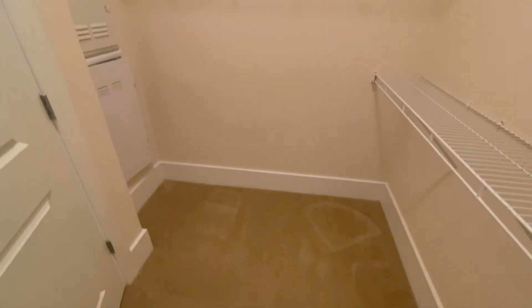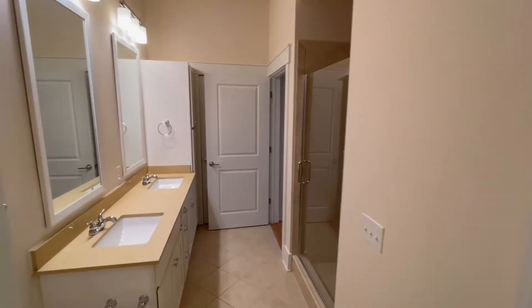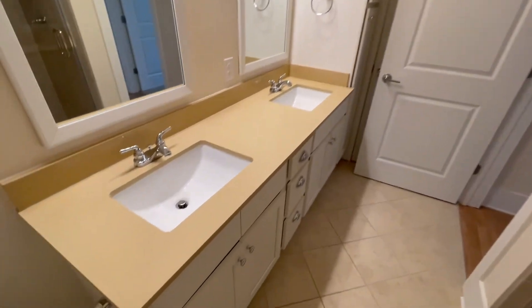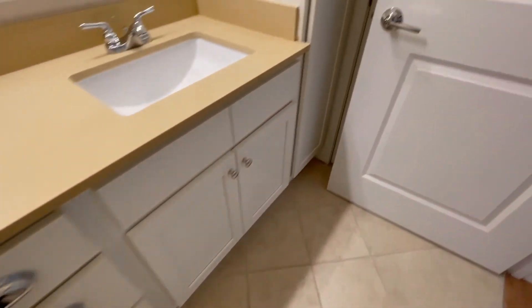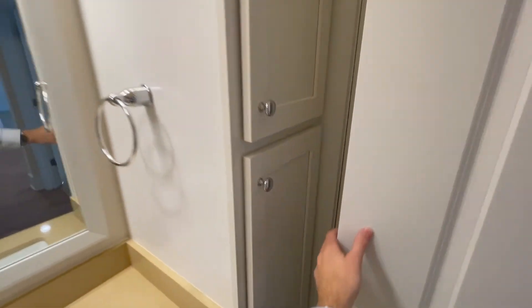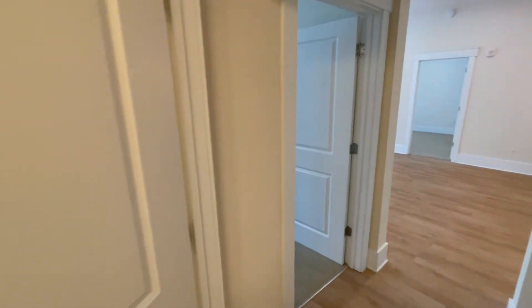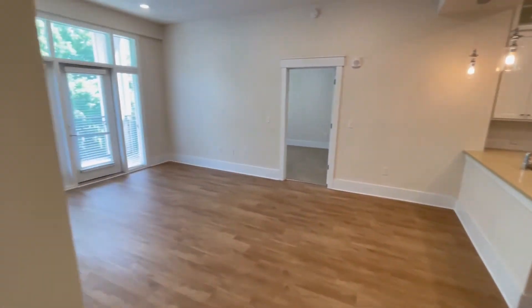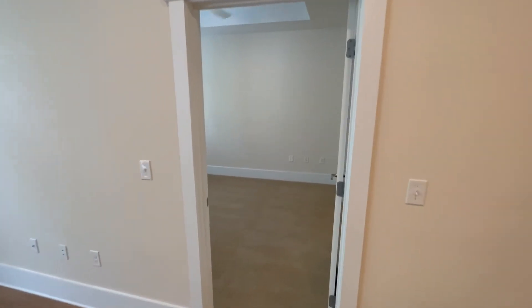I'll just close this door to give you a good idea of how big the closet really is. Look at that. These are quartz countertops, and the bathroom also has a lot of storage along here as well. That is the door leading into the bedroom. So that was the first bedroom — let's walk back across the living area and step into the master bedroom.